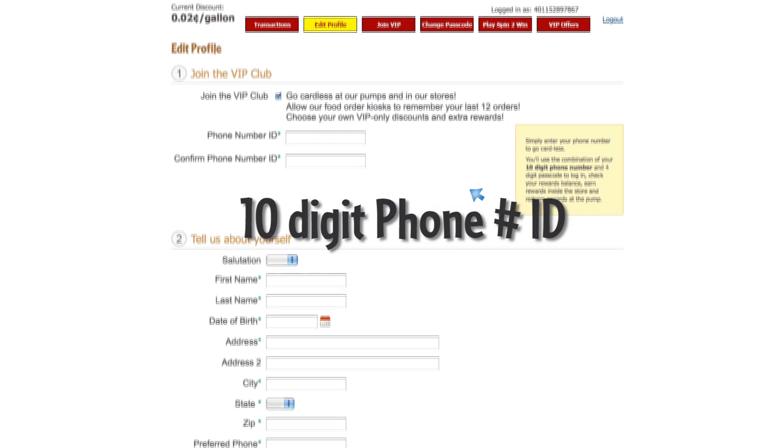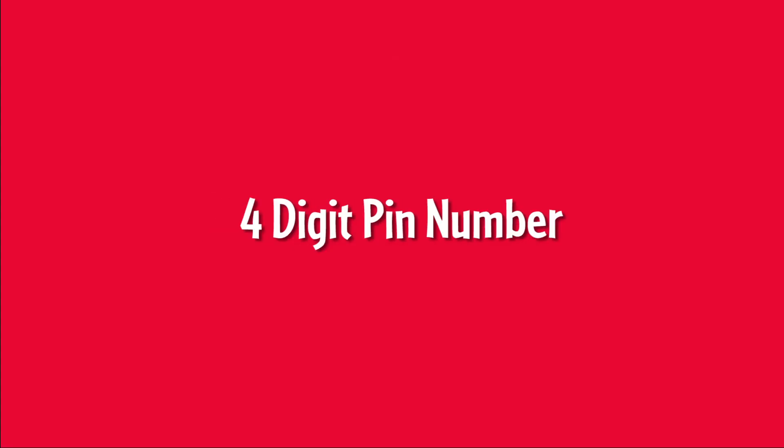Create a 10-digit phone number ID. Your 4-digit PIN number will now be your 4-digit passcode. If you are registered with an 8-digit PIN, your 4-digit passcode is the first 4 digits.